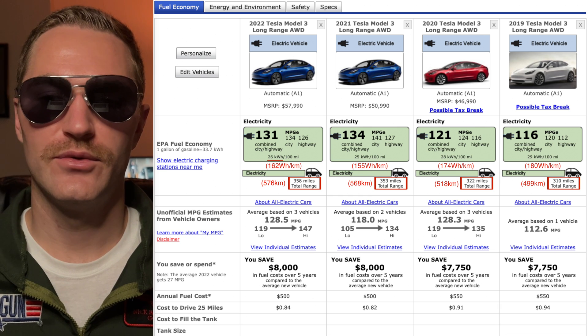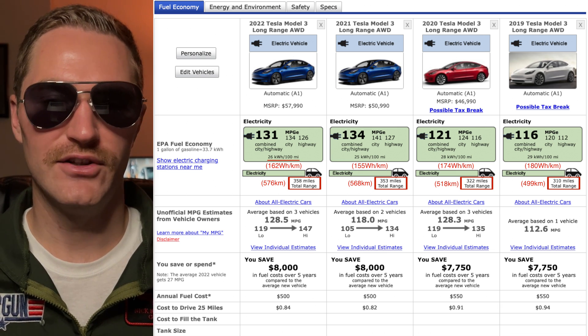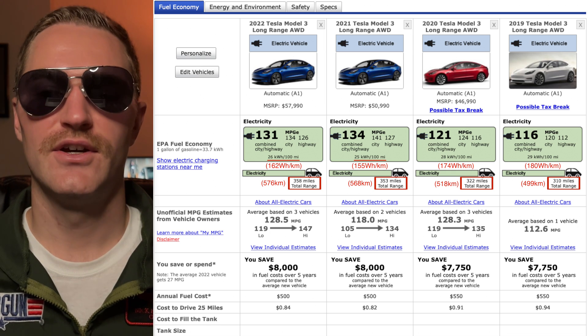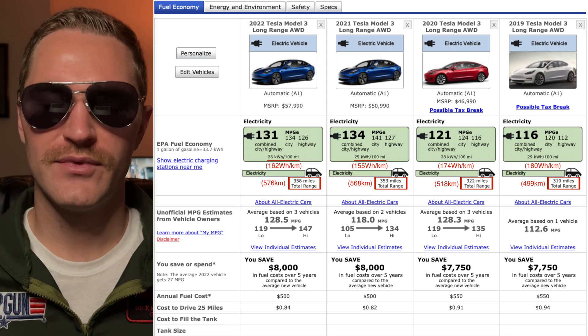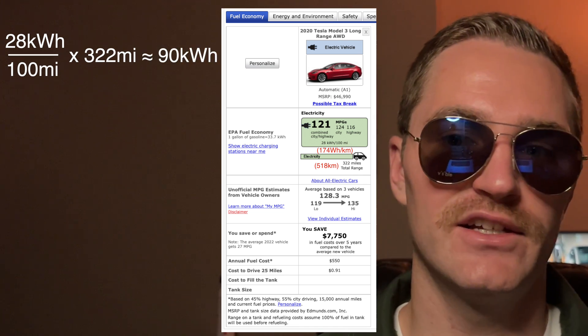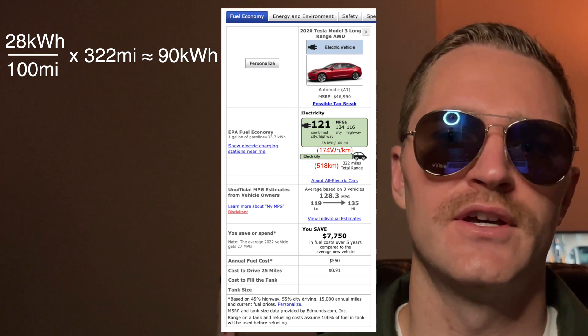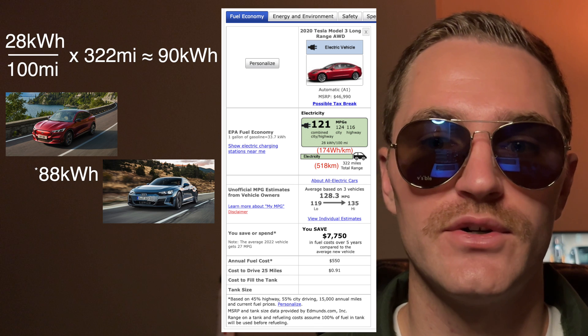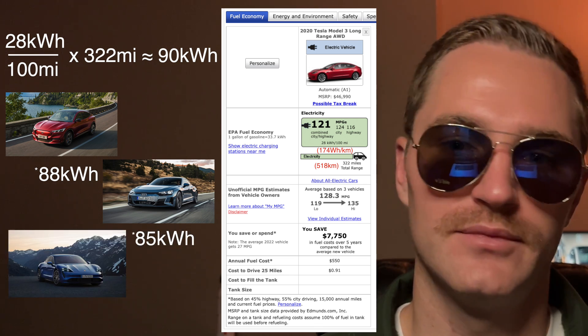This leads to the question: are these cars getting more range because of efficiency gains, or is Tesla also making the battery bigger? Here's where the rabbit hole begins. For the 2020 model year, 28 kilowatt hours per 100 miles times 322 miles of range gives us about a 90 kilowatt hour battery. That actually makes sense compared to other EVs — the Mustang Mach-E extended range rear-wheel drive has 88 kWh, Audi's e-tron GT Quattro has 85 kWh, and Porsche's Taycan Turbo has 84 kWh.